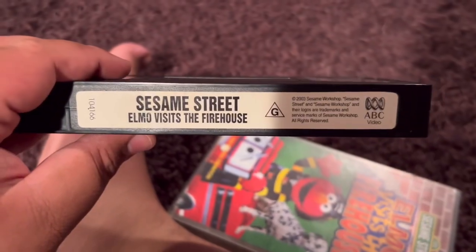Here's the video. Almost looked like a lighthouse. And inside, it shows the other ABC for Kids videos available to buy.